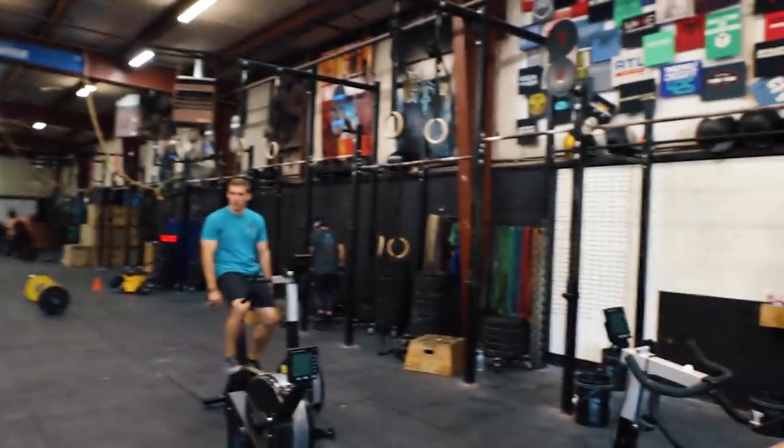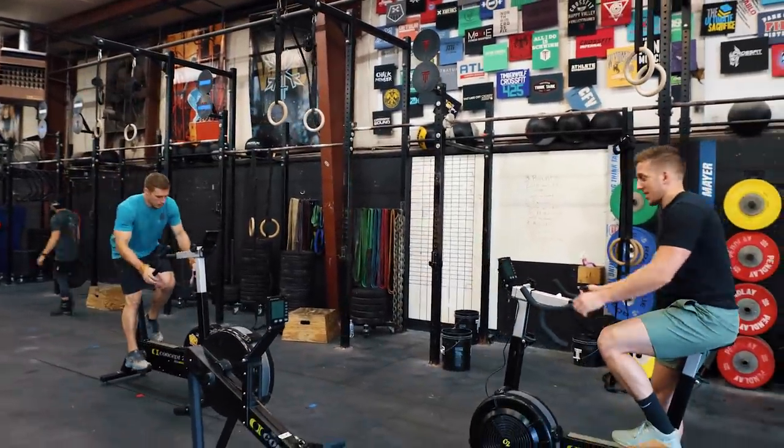I'm going to get a marker so I can try to keep track of times. I always lose track. And we're off.